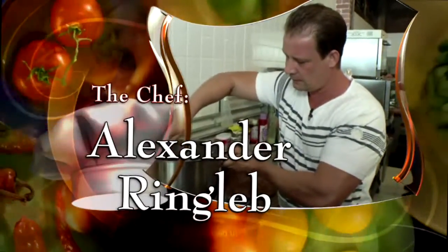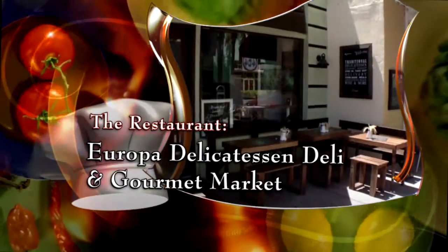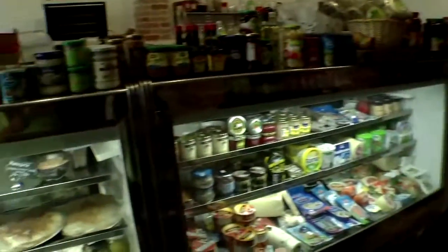The chef, Alexander Ringlev, of Europa Delicatessen Deli and Gourmet Market on South Beach. Europa is a traditional boutique deli. We do it old world style. We have a lot of traditional foods and we have a lot of imported groceries from Europe.